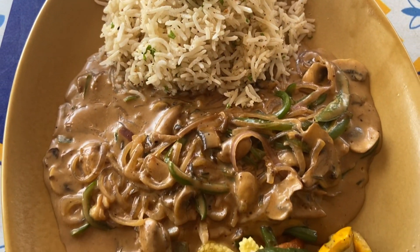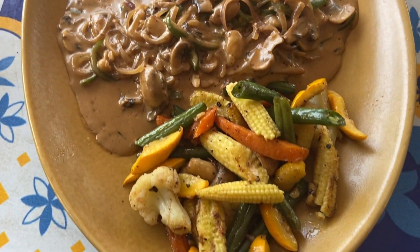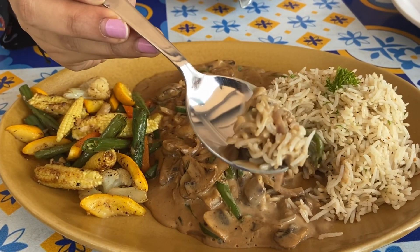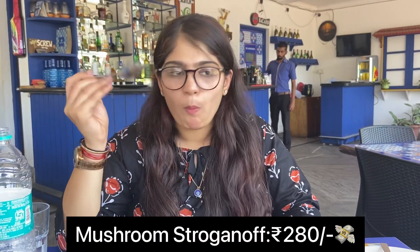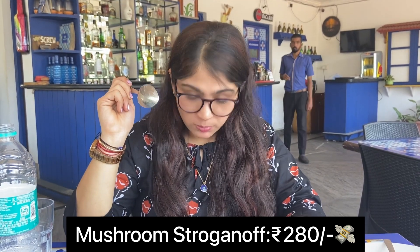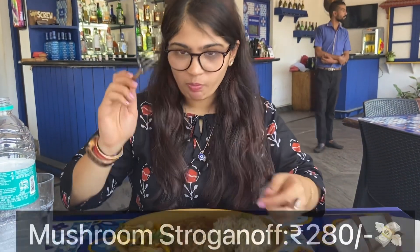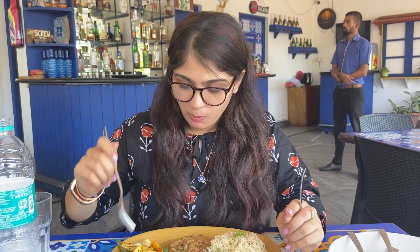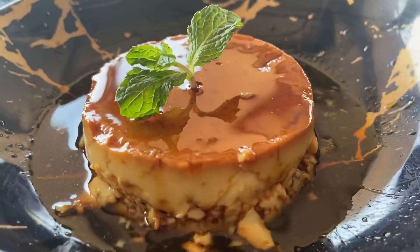This here is the mushroom stroganoff served with herb rice and vegetables. The stroganoff is cooked well and the onion and capsicum are well caramelized in the gravy. The rice is simple and subtle, which pairs well with the stroganoff, and the veggies add a great crunch to the dish. This dish can be comfortably shared by two people.